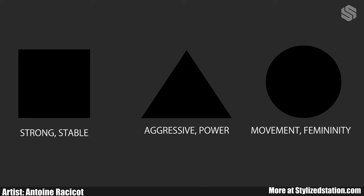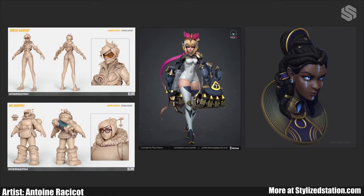You might not realize it, but when you look at a shape, your brain tends to associate it with attributes or feelings. These are just a few examples, but there's a bunch more. It can really help when you're designing to know what kind of shape evokes what kind of feeling.